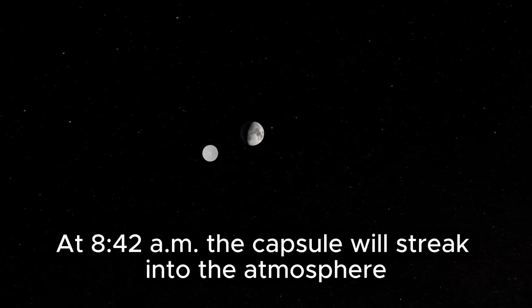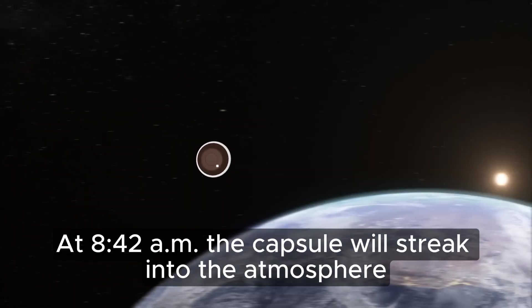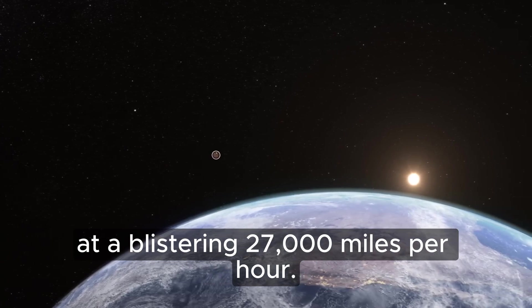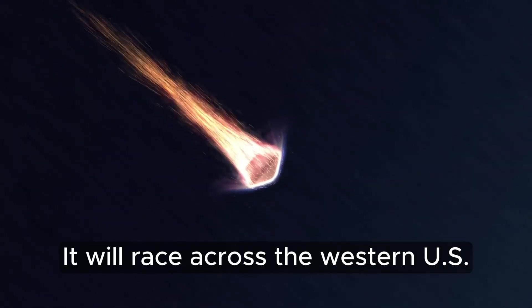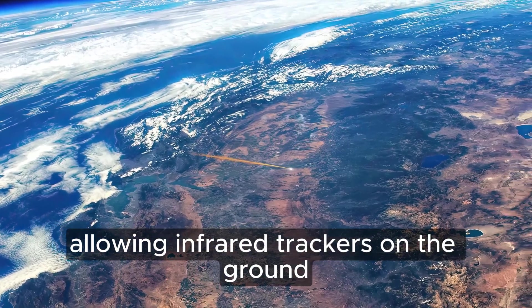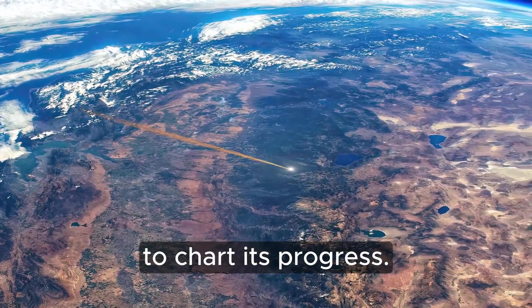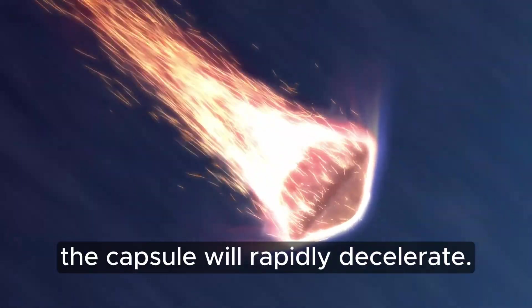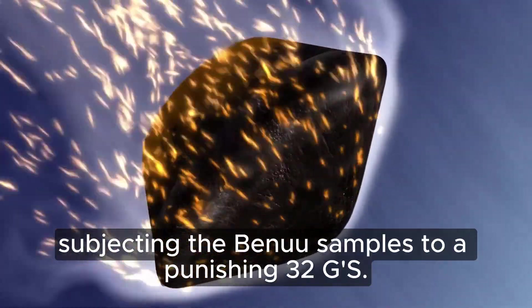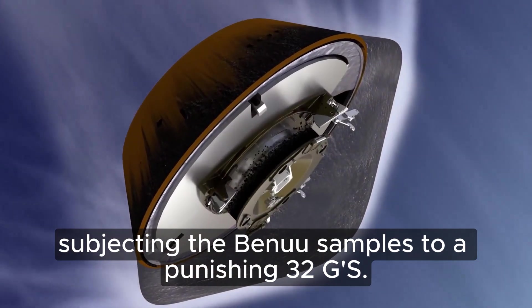At 8:42 a.m., the capsule will streak into the atmosphere at a blistering 27,000 miles per hour. It will race across the western U.S. and begin to glow with heat, allowing infrared trackers on the ground to chart its progress. As it pushes deeper into the atmosphere, the capsule will rapidly decelerate, subjecting the Bennu samples to a punishing 32 Gs.